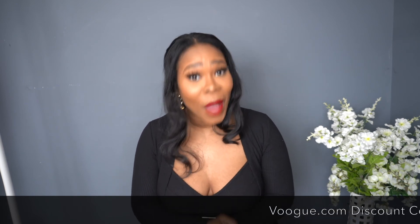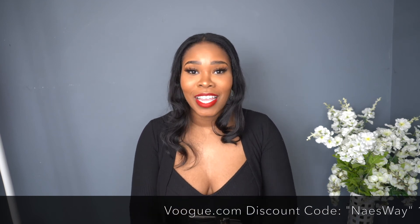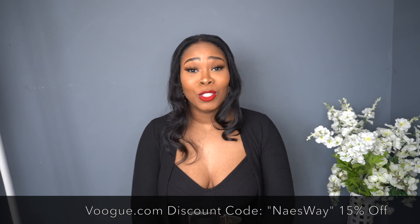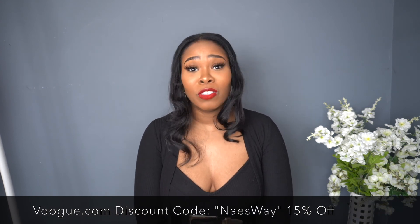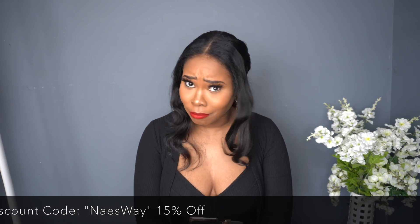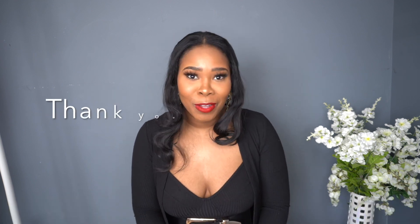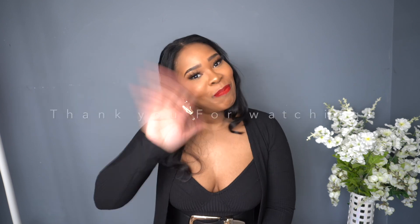Finally, you made it to the end of my haul — thank you for watching! My discount code is NAYSWAY — again, NAYSWAY — and you will get 15% off. I hope you enjoyed this haul and that it inspired you to upgrade your frames for less. I got out five pairs but anyway, thank you for watching, make sure you like, comment, and subscribe. Thank you to Vogue Me for sponsoring this video — bye!